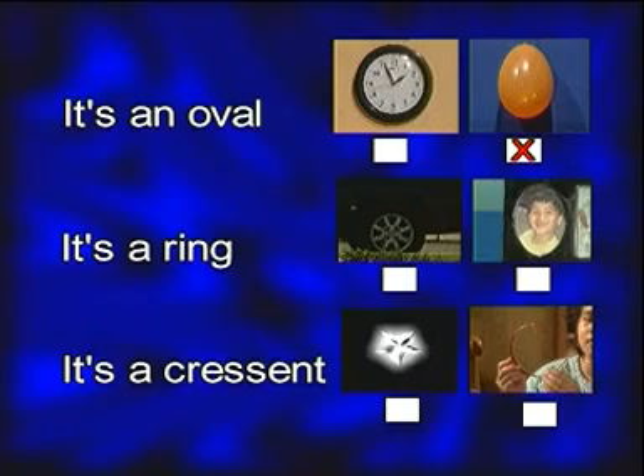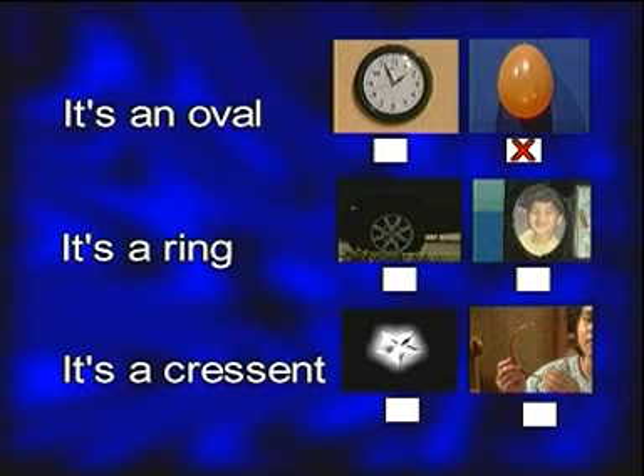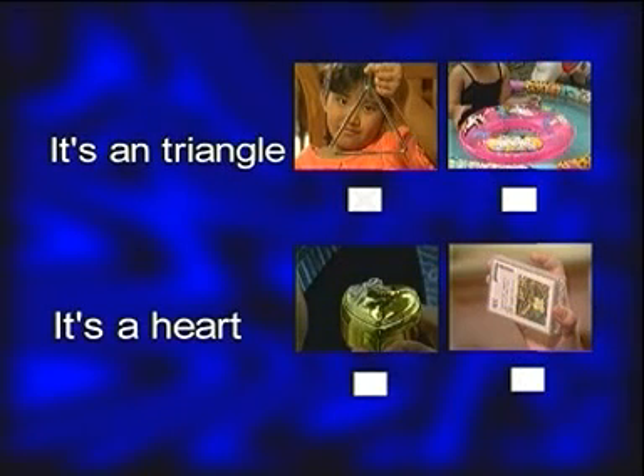Now we will play a game. Cocokkan pernyataan tentang bentuk yang ada di sebelah kiri dengan gambar bentuknya yang ada di sebelah kanan. Teman-teman hanya tinggal memberi tanda silang pada kotak yang sudah tersedia. Let's begin! A wheel — it's a ring. A hairband — it's a crescent. Kamu pilih alat musik triangle — it's a triangle. Jewelry box — it's a heart.